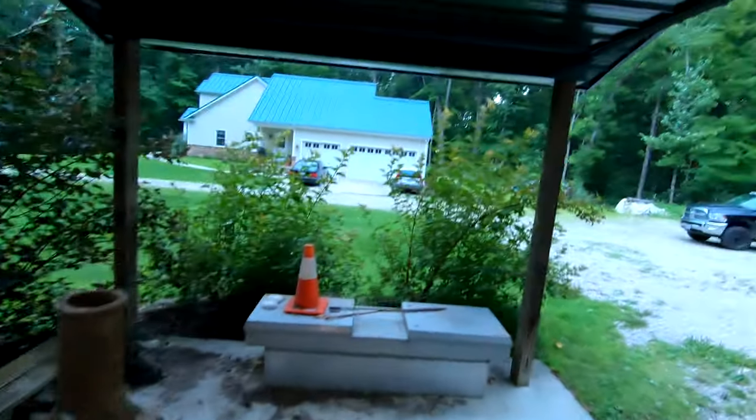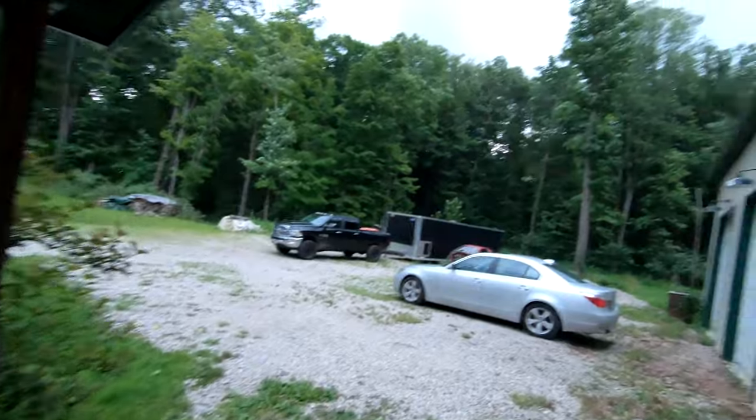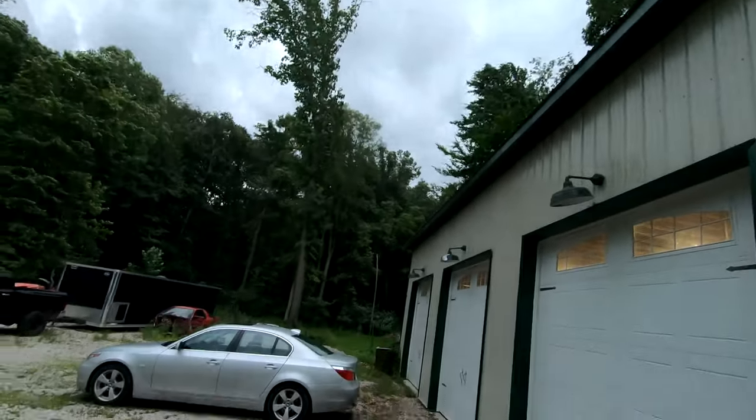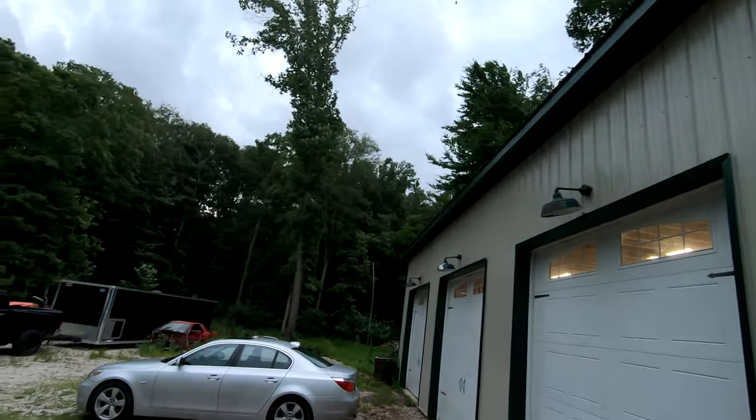It's very windy. You can see all the clouds. Felt a couple of raindrops — this is going to be a good one. Hopefully I don't lose power. I guess I should go ahead and get that bung welded in before I do, so let's go ahead and get to it.